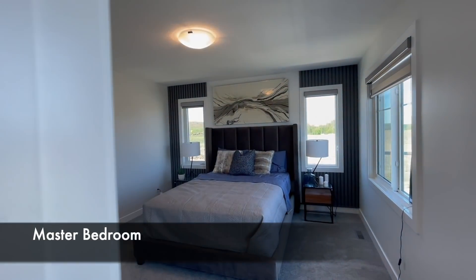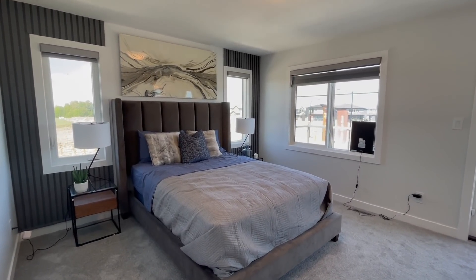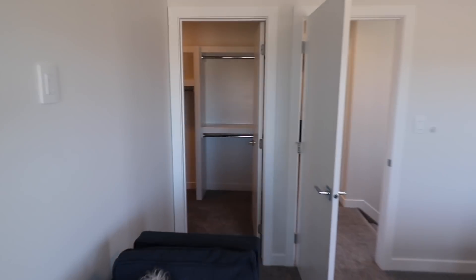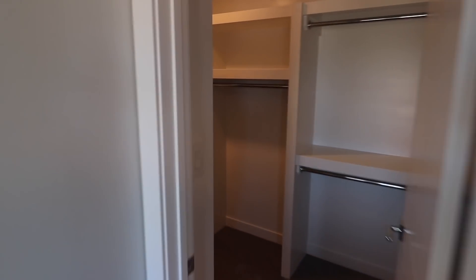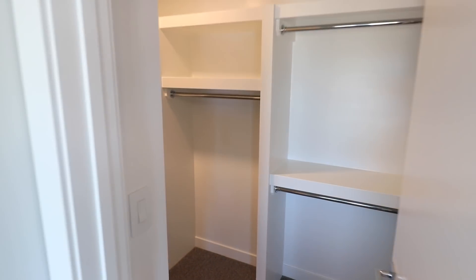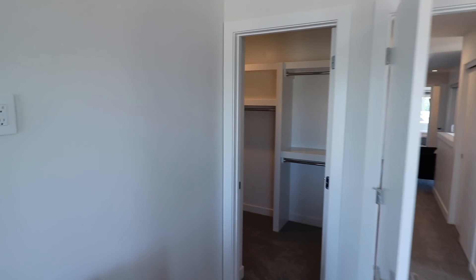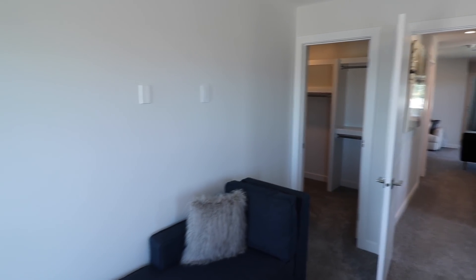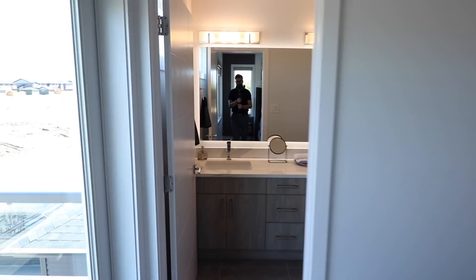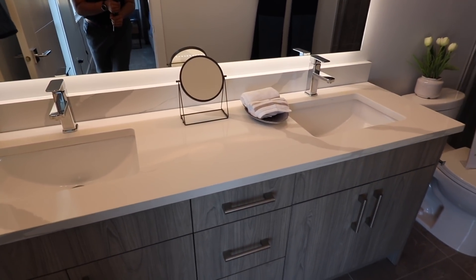अब आपको दिखाते हैं इस घर का master bedroom। यह है master bedroom और आप देख सकते हो कितनी सारी windows पहले से master में दी हुई हैं। इस master की walk-in closet बहुत spacious है। 1750 square feet में space utilization बहुत planned तरीके से builder ने की हुई है।